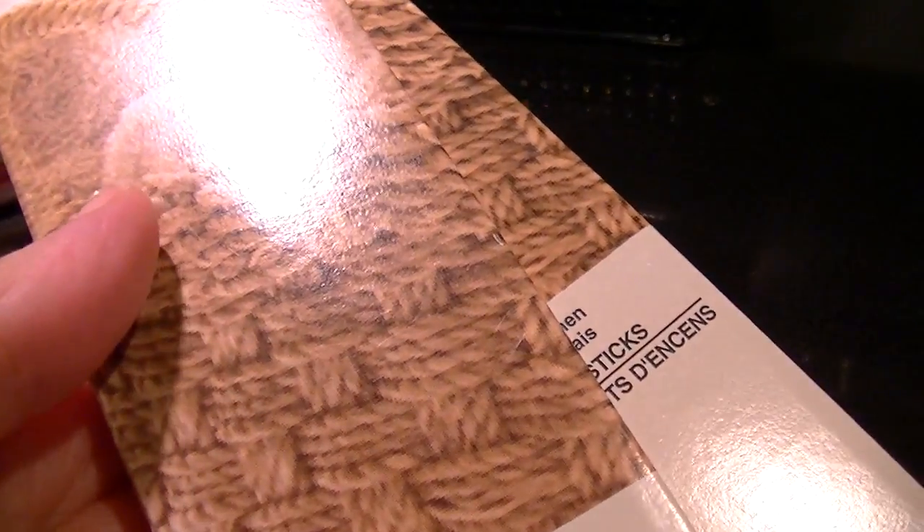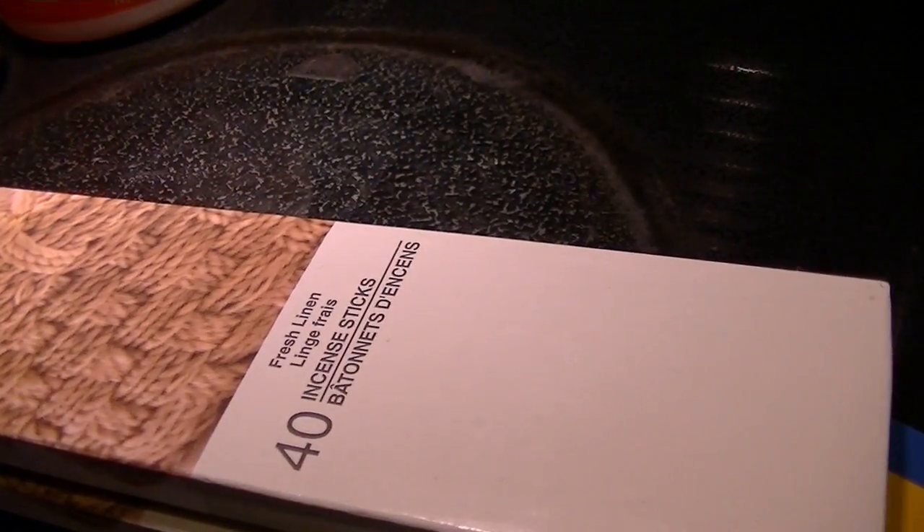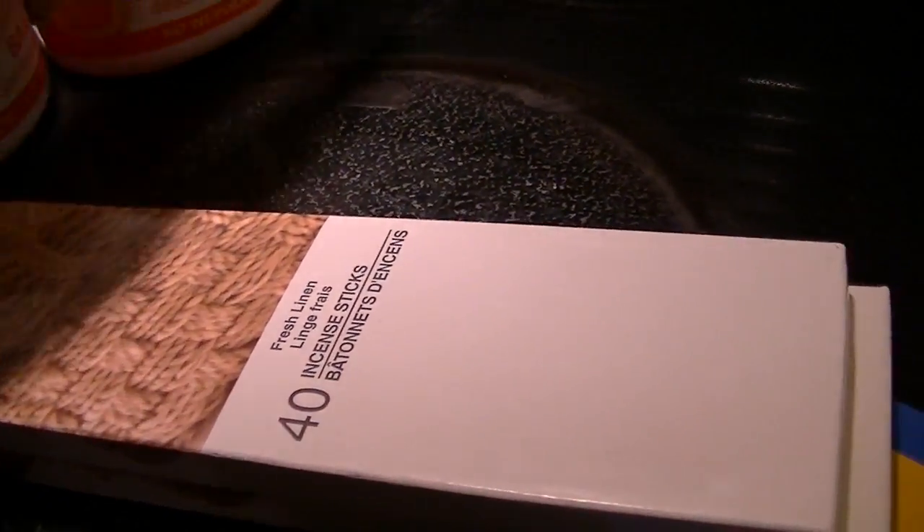I needed more incense — the only scent they had was fresh linen. To be honest, I can't fall asleep without incense burning and I had nothing left, so I had to get it. I picked up one for upstairs and one for downstairs.